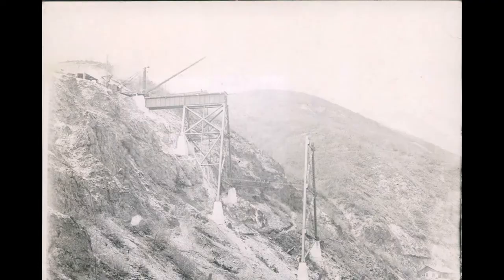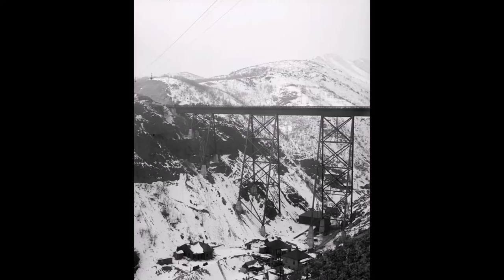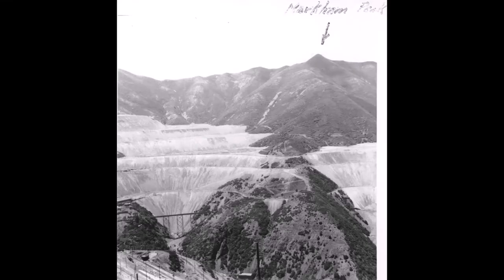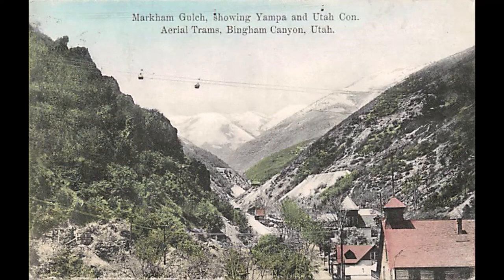Here are some early pictures of them building that bridge, including some 1911 photos and one from 1912. The bridge crossed over Markham Gulch, which was named after Markham Peak high on the mountaintop. The gulch worked its way down from that mountain. Here's an early picture of Markham Gulch before the bridge came.